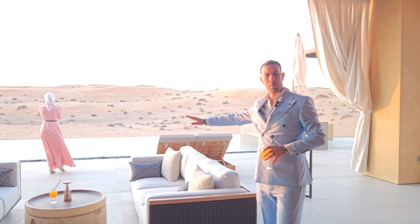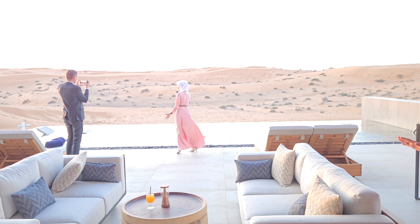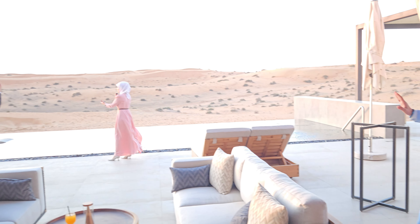And a luxury swimming pool which makes you feel the sunset and the harmony.